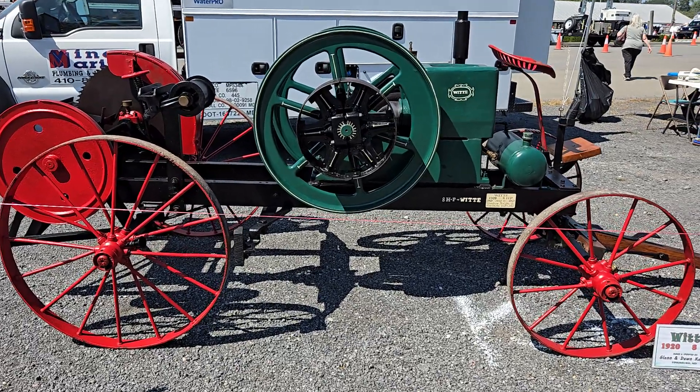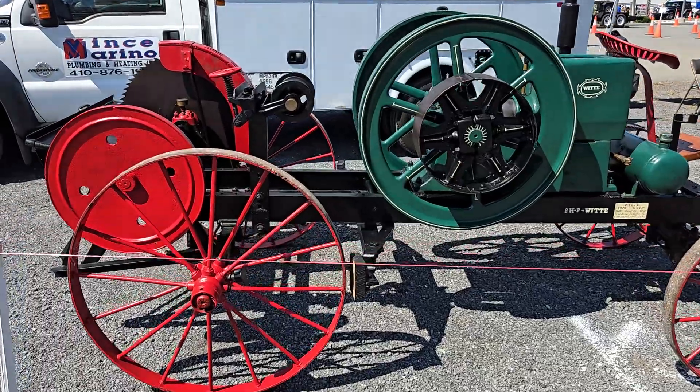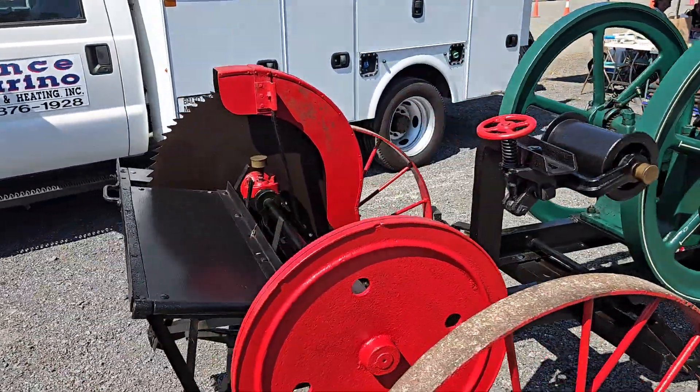All right, hit miss walkthrough from one person's display here. Let's check it out. We have a 1920 White 8 horsepower with saw.